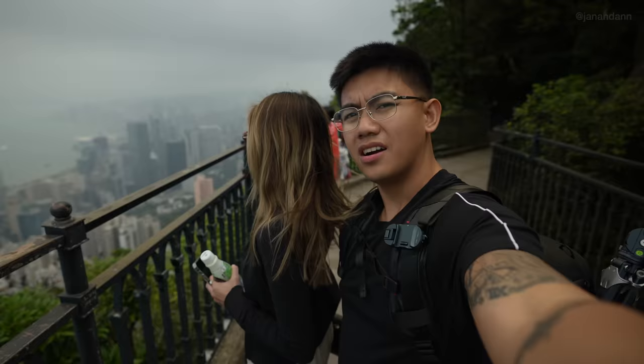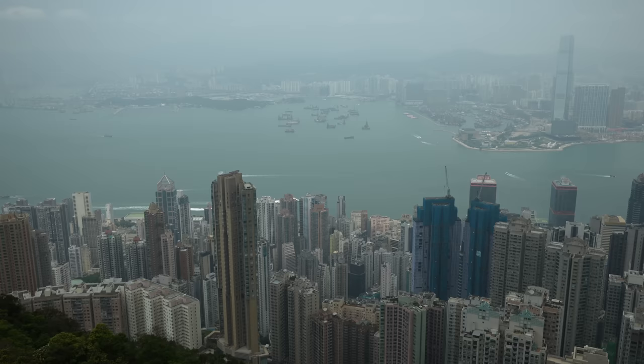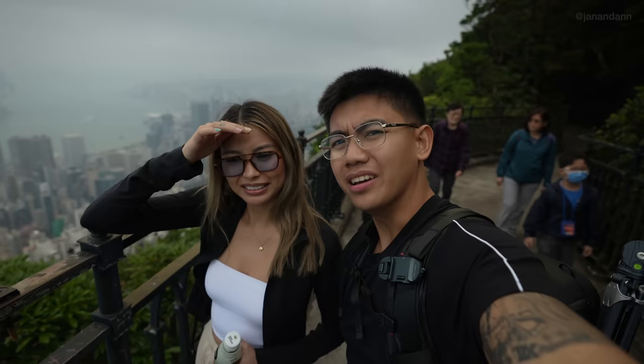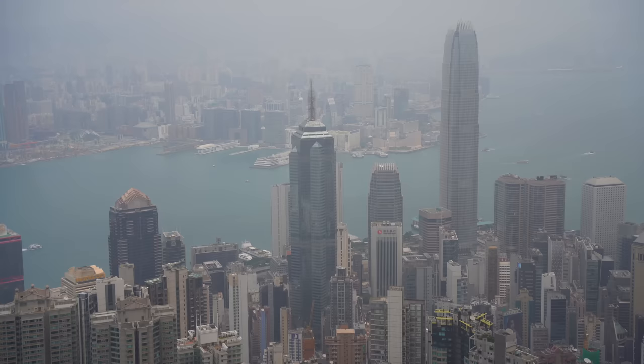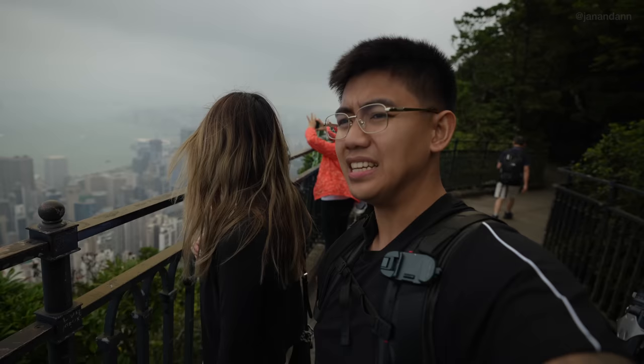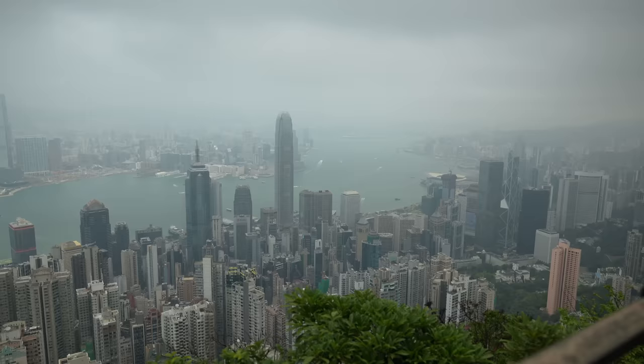We're almost there — look at this spectacular view of Hong Kong! I wish it wasn't foggy — not sure if that's fog or pollution — but it's still gorgeous. The skyscrapers are so tall, I feel like I'm right inside them. The skyscrapers here are insane, nothing I've ever seen before.